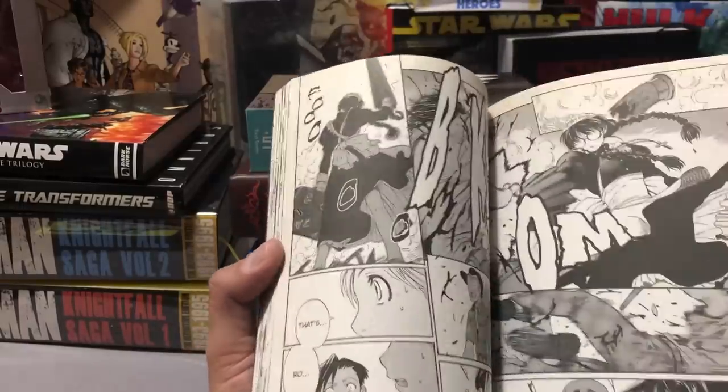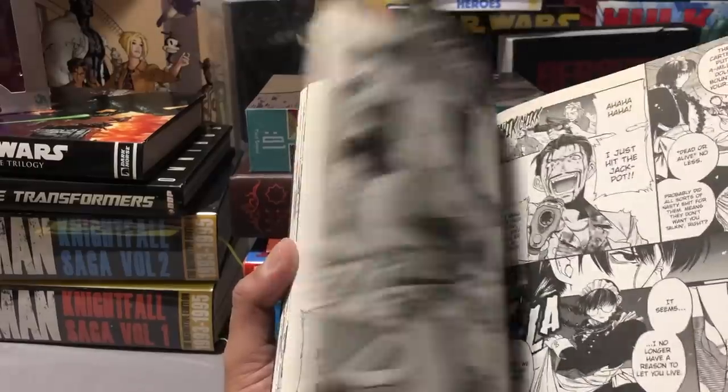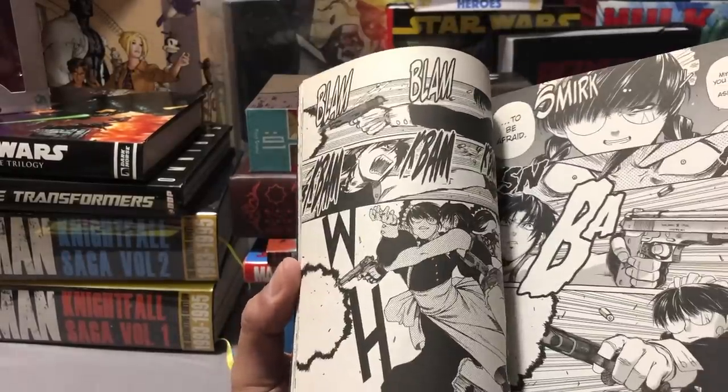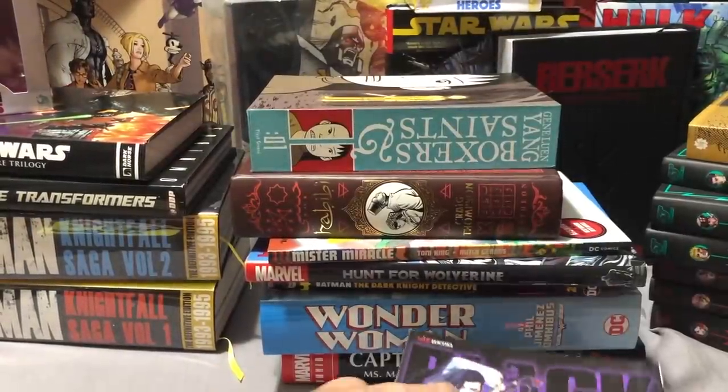This is Black Lagoon. I watched the first two series and then there was an OAV. I am really digging this artwork — it's freaking fantastic — and I like the fact that it's oversized, a little taller than your standard manga.